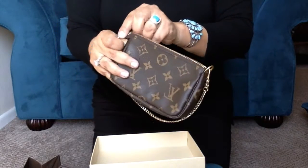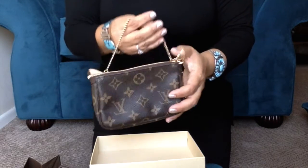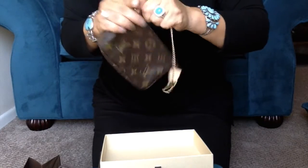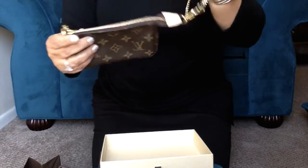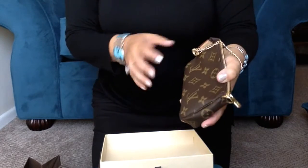I plan to use this for a makeup bag in my smaller handbags and also as a quick errand little handbag. For example, if I'm just going to get gas, or if I forget something and I have to make a quick run to the market — I plan to use it like this.